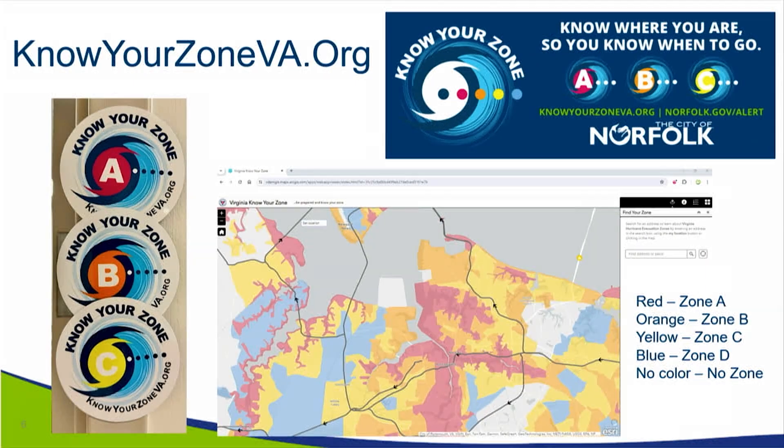These next three slides are really crucial, and I would like our community members who are listening to really take note. The first one is Know Your Zone — your evacuation zone. For the city of Norfolk, we have zone A, B, and C. Blue is zone D, and then no color, which is a no-zone.